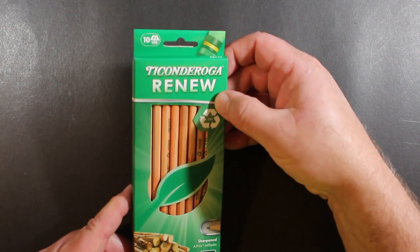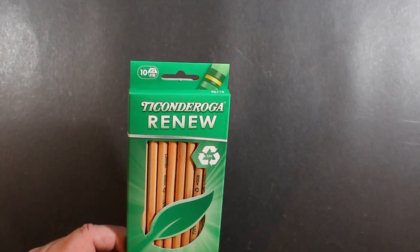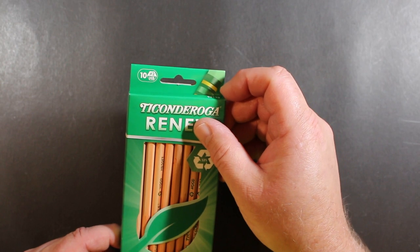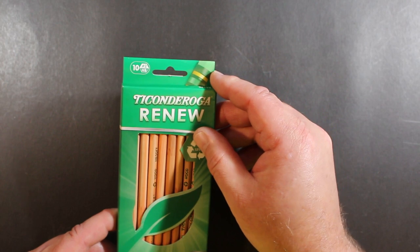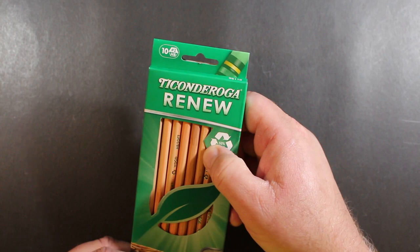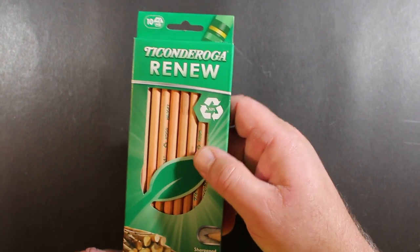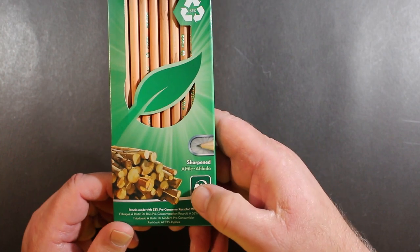Here's the package. You can see it's got a visual reference of the Ticonderoga ferrule — the famous green ferrule with the gold stripes. You'll notice a green eraser here to suggest anything green is environmental. So: 10 number two HB pencils, Ticonderoga Renew, 53% recycled.